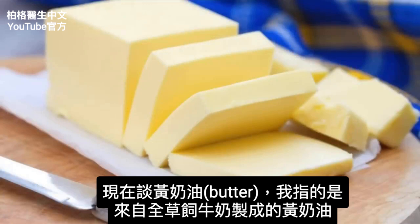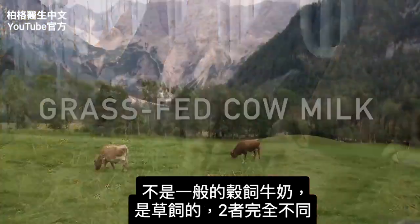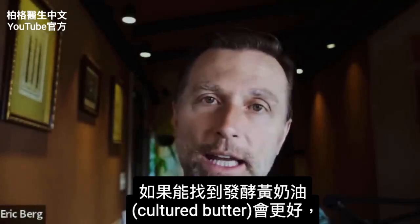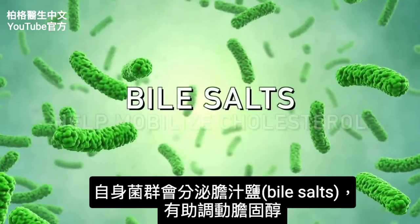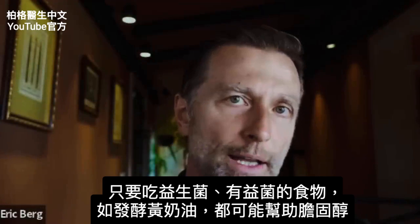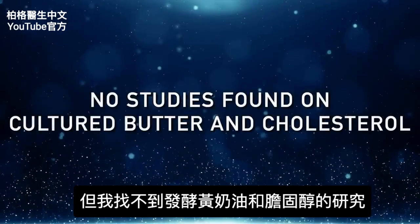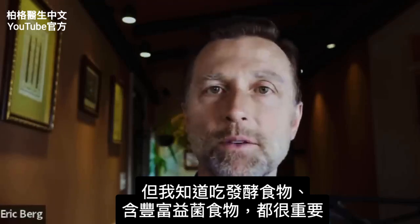Now let's talk about butter — specifically butter from cows that are grass-fed and grass-finished, not the typical grain-fed cow milk. If you can find butter that's cultured, that's even better because you get the added benefit of good bacteria. Butter and these microbes greatly influence your cholesterol. Your own microbes make bile salts, which help mobilize cholesterol. Bile salts are involved in the primary regulation of cholesterol from the liver, and your microbiome makes a secondary type of bile.